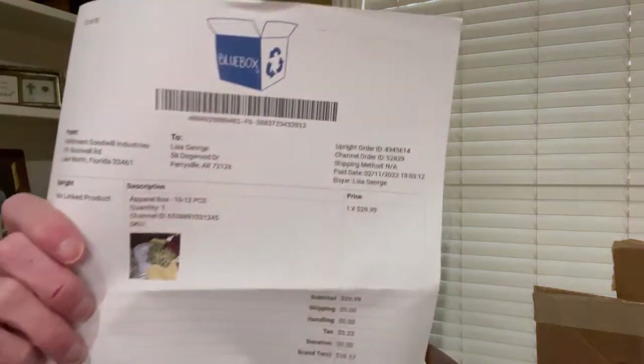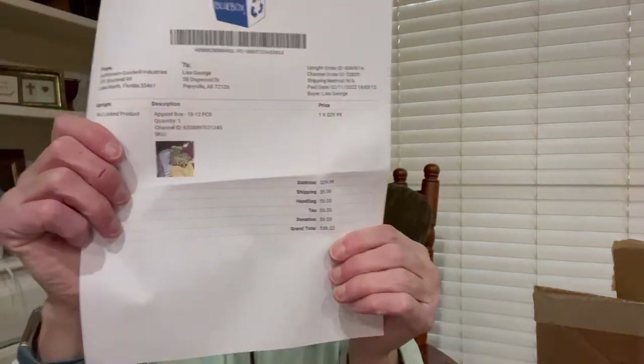The other day during my Goodwill Blue Box, the thrifty apparel box — I ordered the apparel box which is $29.99, and it comes to $38.22 with tax, shipping, and everything. I haven't ordered this one in a while, especially since it came up in price. It used to be $19.95. I'm such a cheapskate — aren't we all? So let's see what I have in my box. I'm excited.